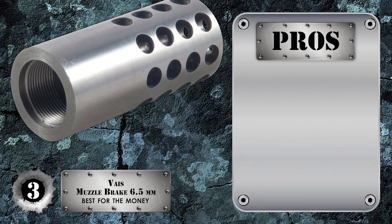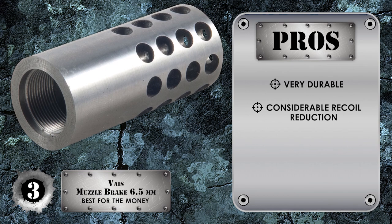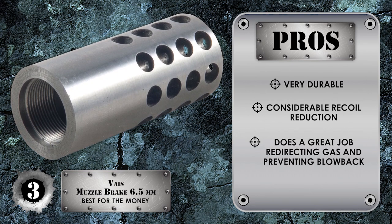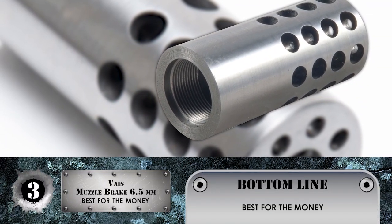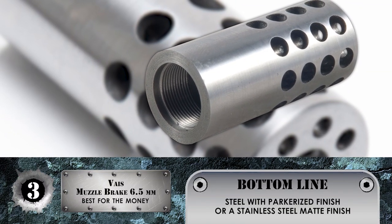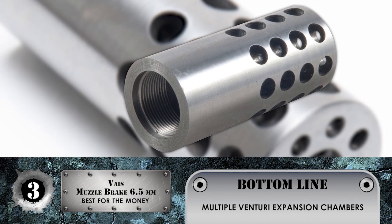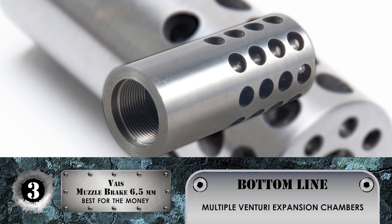Its pros are: it's very durable, it has considerable recoil reduction, and it does a great job redirecting gas and preventing blowback. The bottom line is it's the best for the money. It comes in steel with a parkerized finish or stainless steel matte finish, and it has multiple Venturi expansion chambers that redirect gases for effective recoil control.